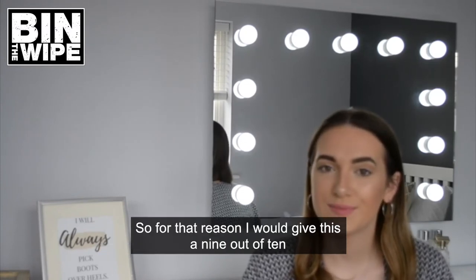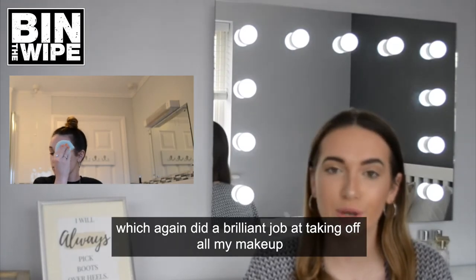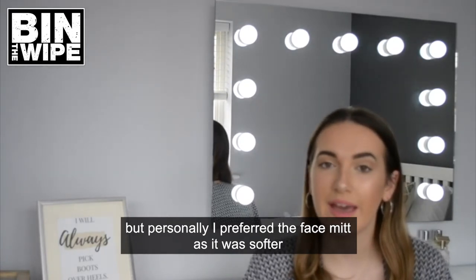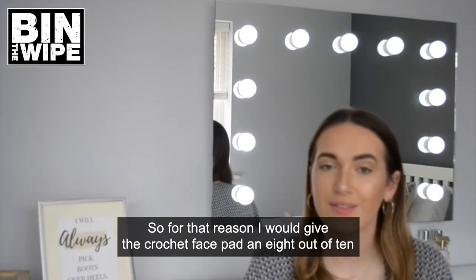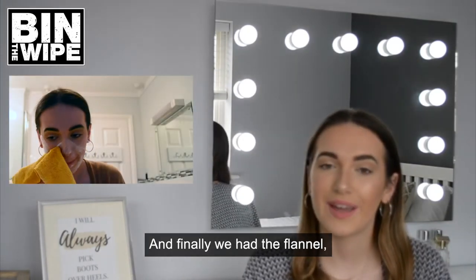Next up we had the crochet face pad, which again did a brilliant job at taking off all of my makeup, but personally I preferred the face mitt as it was softer, so for that reason I would give the crochet face pad an 8 out of 10.